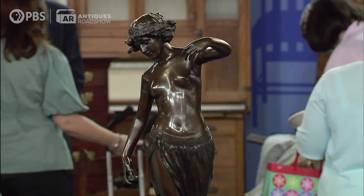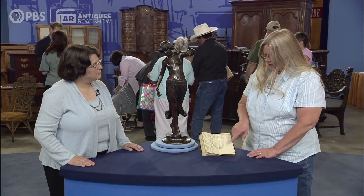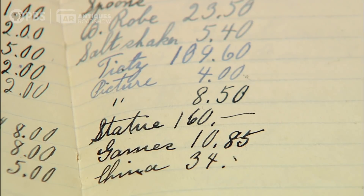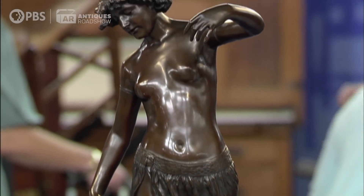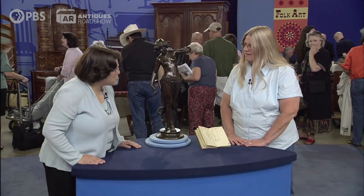My great-grandmother purchased this on a trip to Germany. She was born and raised there and had gone back in the early 1930s and bought this statue, paying 160 marks for it in 1931. It's always been in her house, and I've always admired it. When she passed away, it went to my grandmother, and when she died, it went to my mom. Now it's proudly adorning my house.